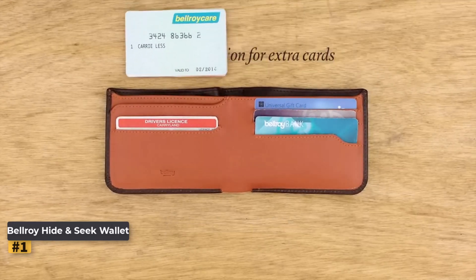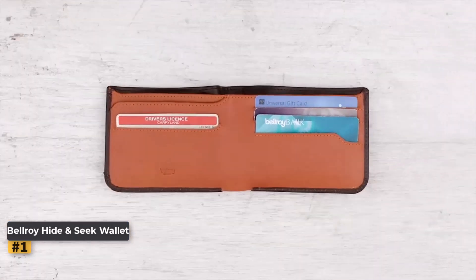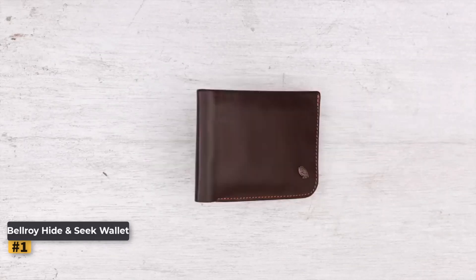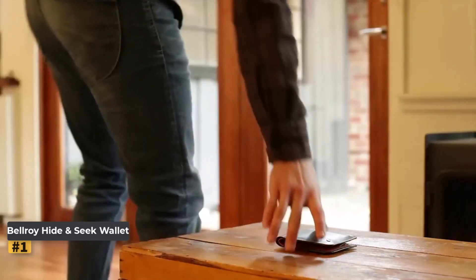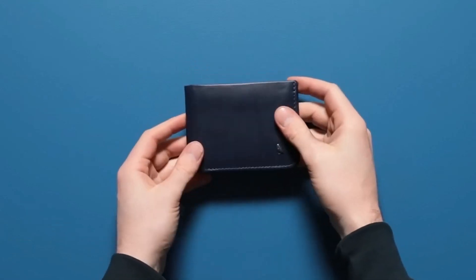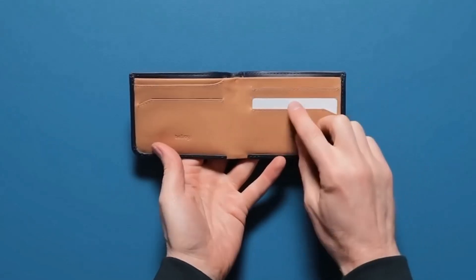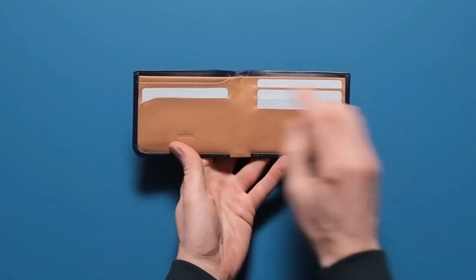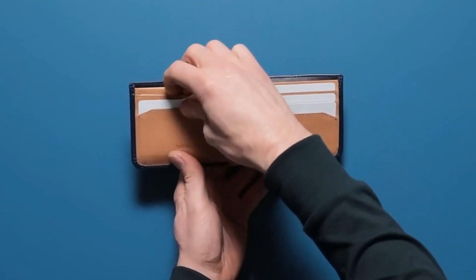Slim Bifold Design: Despite its classic bifold format, the Bellroy Hide and Seek Wallet maintains an impressively slim profile. It easily slips into your pocket without adding bulk, making it ideal for those who prefer a minimalist look. In terms of capacity and organization, this wallet comfortably holds 8 to 12 cards along with flat bills and coins. It features 4 quick-draw slots for your most frequently used cards, while a hidden section discreetly stores extra bills, cards, and coins. The thoughtful design ensures that your essentials are always within reach yet securely stored.